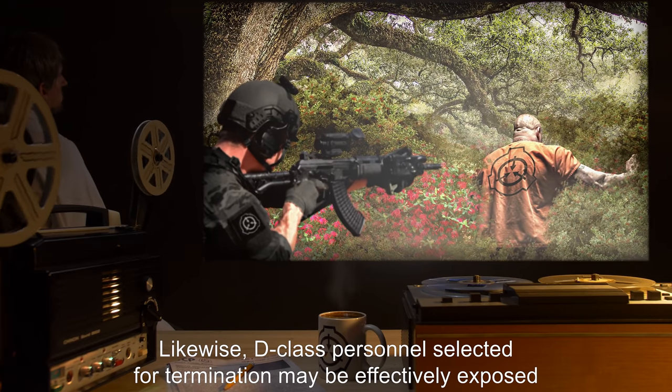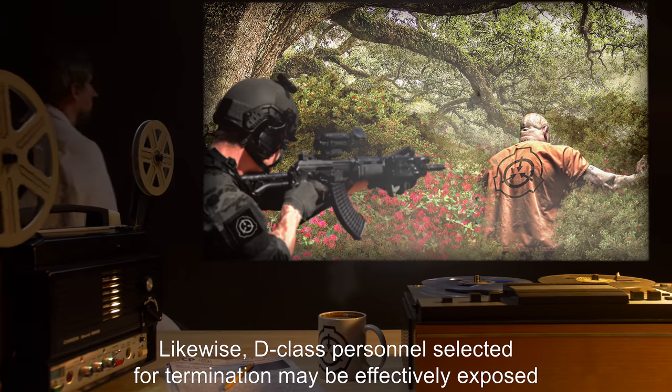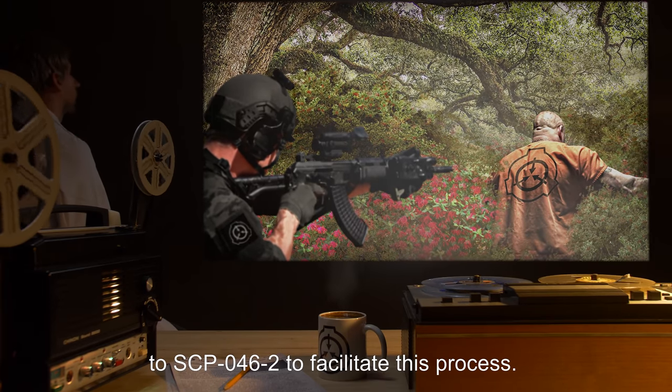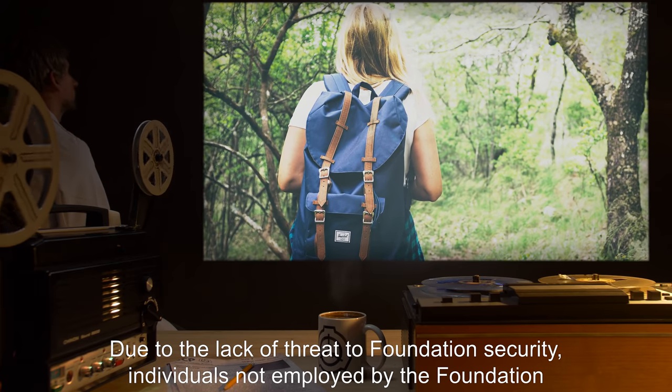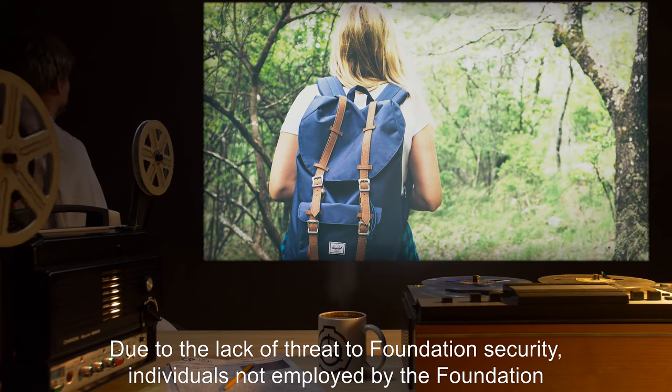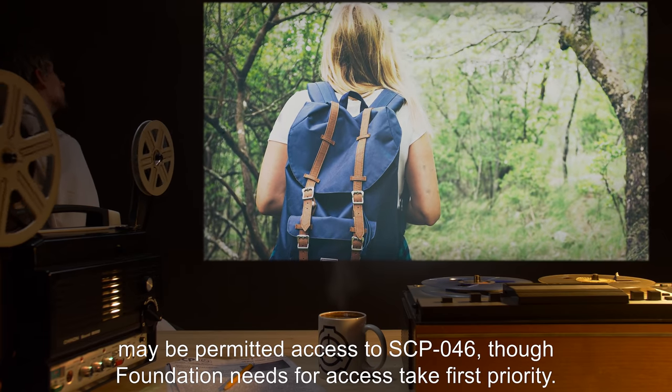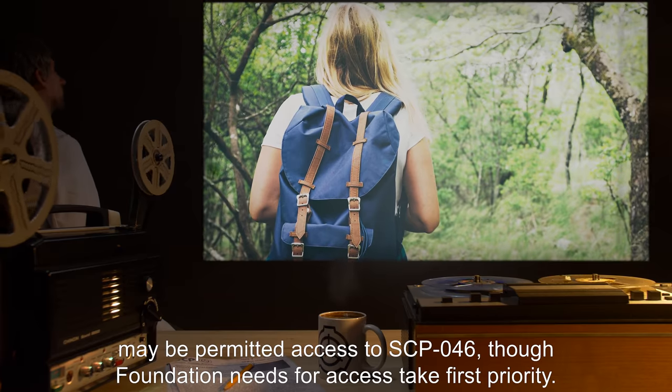Likewise, D-Class personnel selected for termination may be effectively exposed to SCP-046-2 to facilitate this process. Due to the lack of threat to Foundation security, individuals not employed by the Foundation may be permitted access to SCP-046, though Foundation needs for access take first priority.